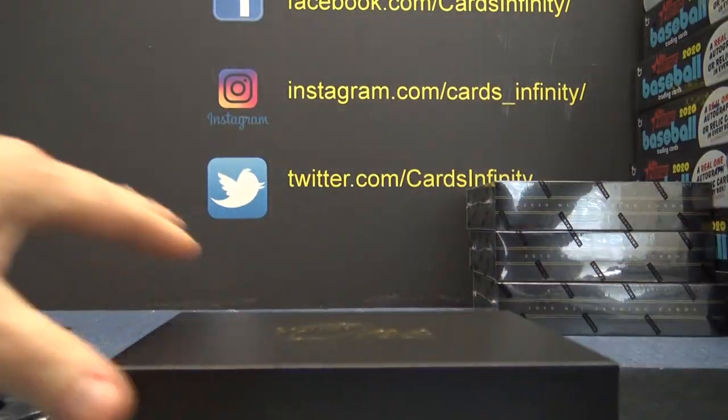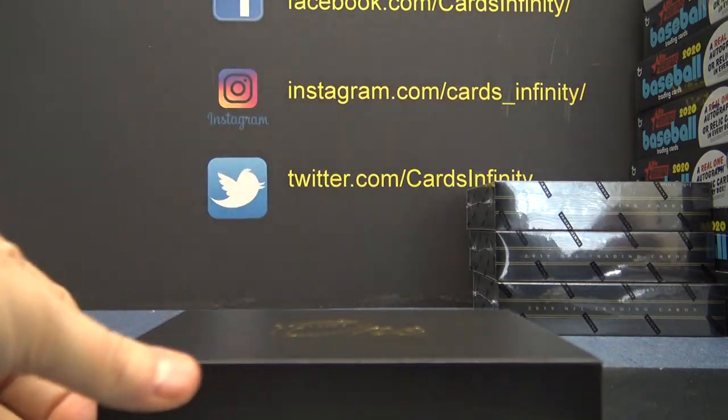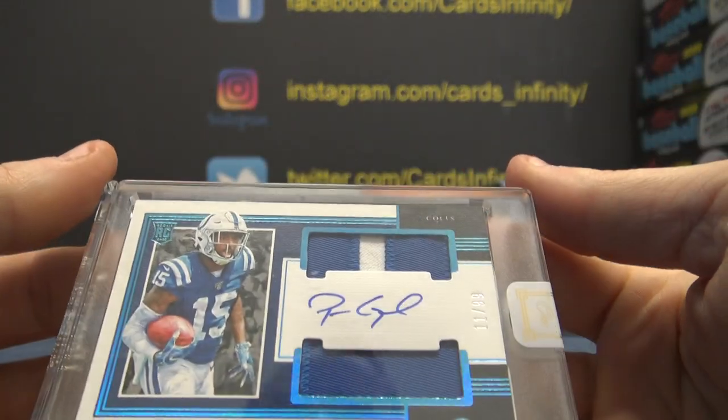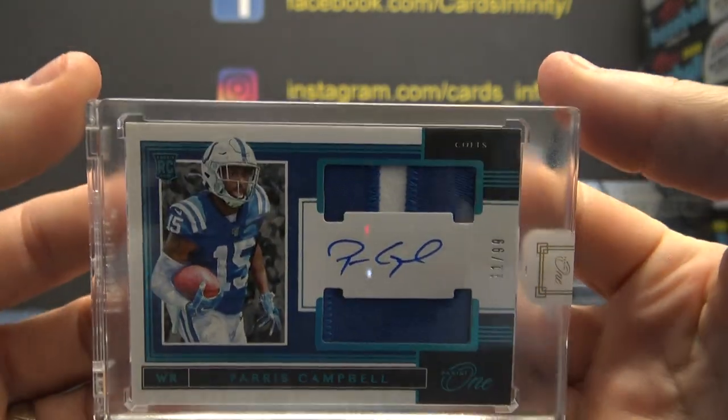One of one time. It is blue. What number is that? 99. Dual patch. 11 of 99. Paris Campbell.